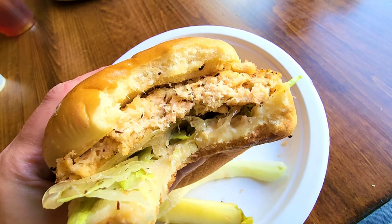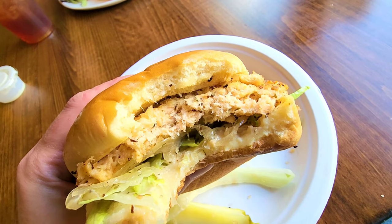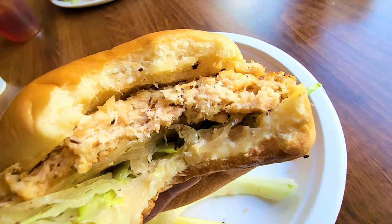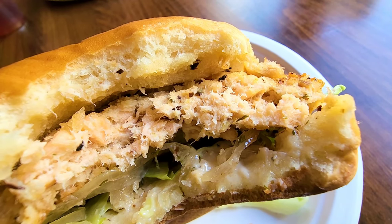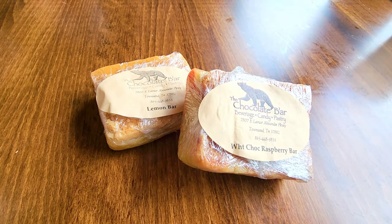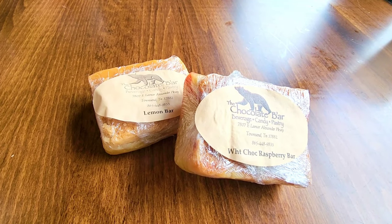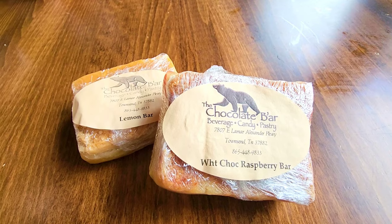I just wanted to point something out about the salmon cake sandwich. A lot of times the salmon patty or salmon cake will have a lot of filler. This absolutely does not. It's just good. We grabbed a couple of dessert bars that the Abbey offers. They are made here in Townsend at the chocolate bar.